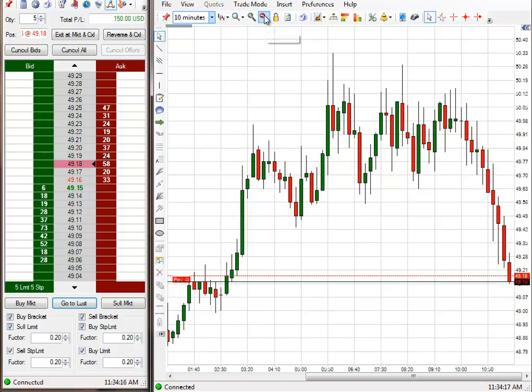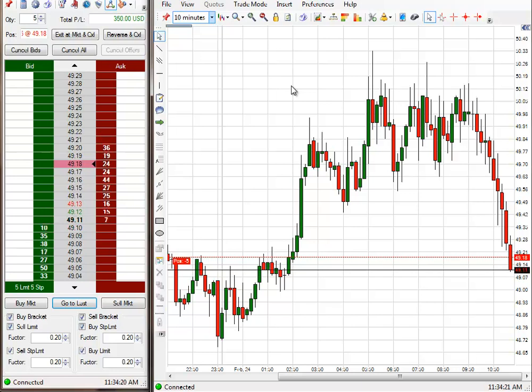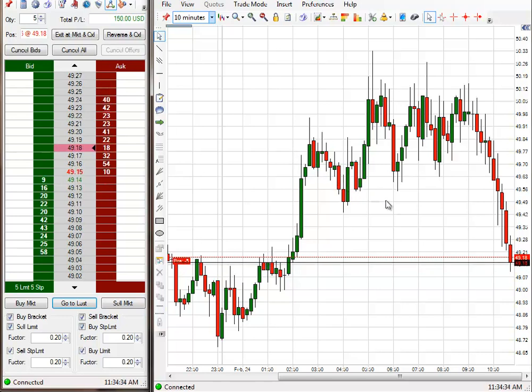Looks very good. We got a Code 2 short entry right when the chart looks like that. It doesn't get a whole lot better than that. So it's a pretty good bet for a 30-tick slide down here.